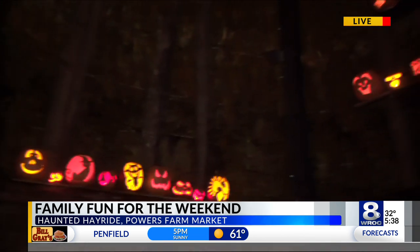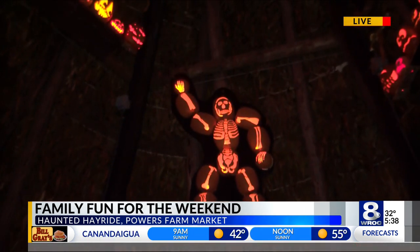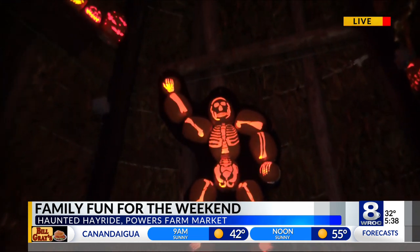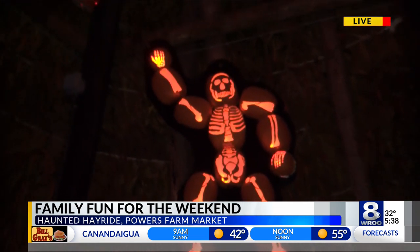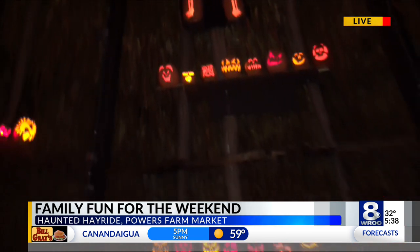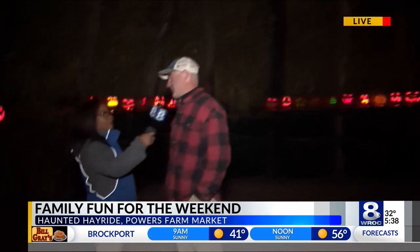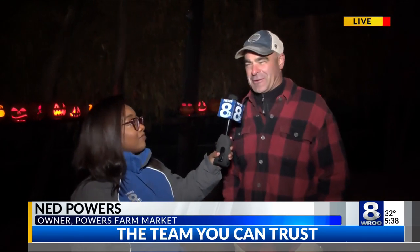So tell me about the other activities that you have here at the farm. Well, obviously we've got the TP's farm animals, which we're kind of most known for. We've got a great family Halloween hayride that runs all day and goes into the night as well. We've got the charming farm animals, I like to say. And then obviously everything inside from apples to cider to our full bakery with pies and cookies and donuts and everything else.